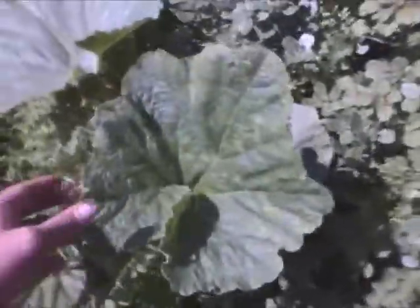Today what I did is de-weeded this entire section. As you can see, it's mostly clear and there's nothing in there but the carrots. That used to look like this, which is covered in a bunch of different weeds and plants, et cetera. Except for this one — this one's good, this one can stay.